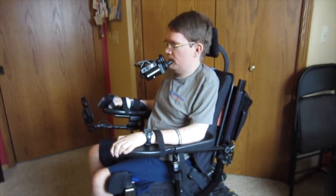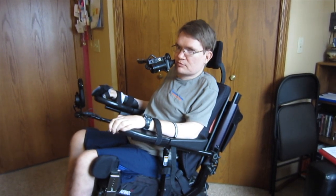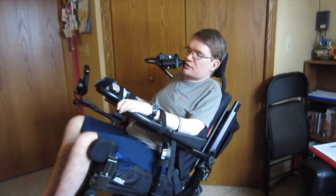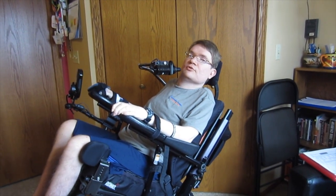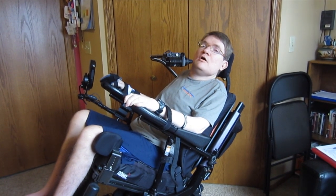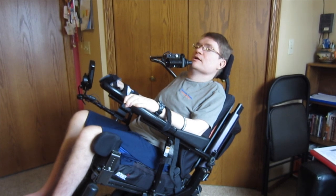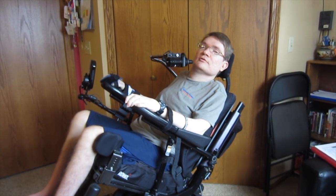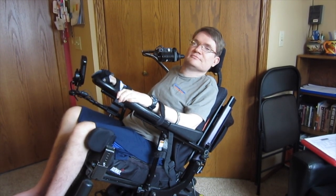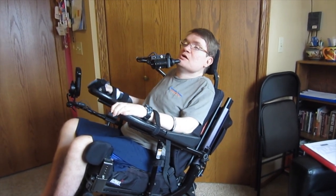The other thing I do quite a bit is tilt — I can go all the way back and get good pressure relief and have a good adjustment. This way I can relax when I'm traveling, or if I'm in a class I can sit back and take a good rest while listening, or at least acting like it.